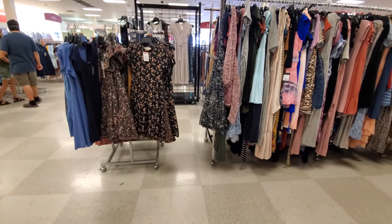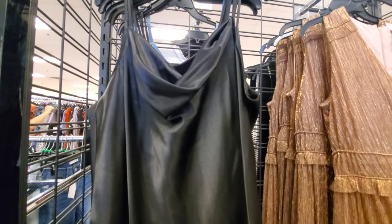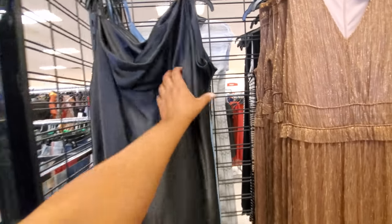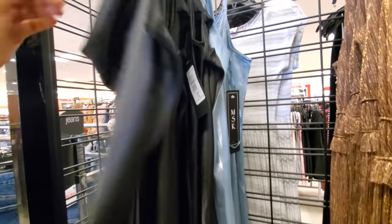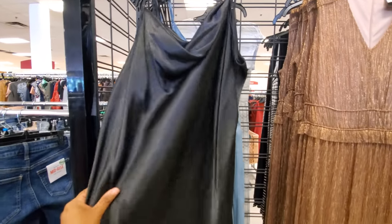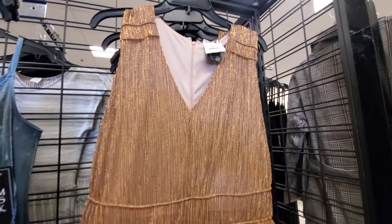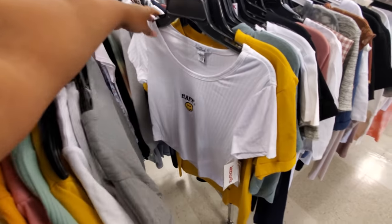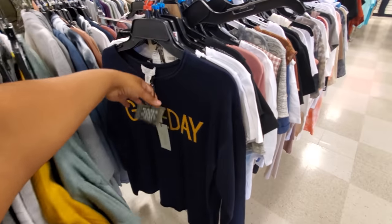A few baby doll dresses — $25 by Love Tree. They're by BB, really nice. Like a little going-out dress. You can pair this up with boots too. These are $30, also comes in blue. Look at this one — really shimmery for $40. And this TJ Maxx honestly doesn't have a good selection in clothing. I feel like Marshalls might be better.